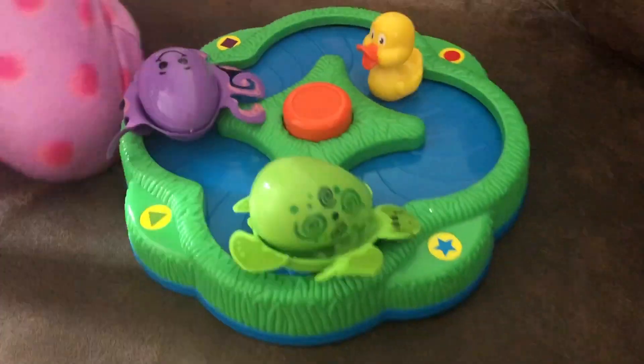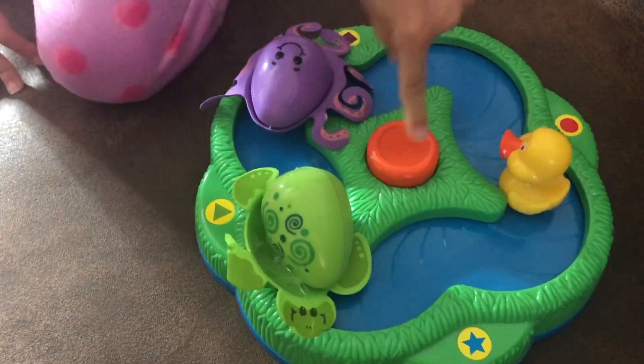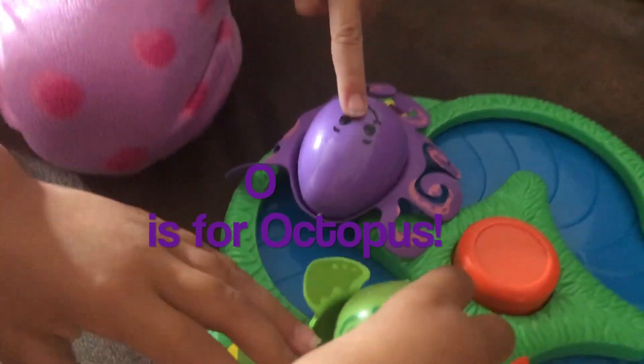Wow, look at this little river. What's inside, guys? A duck, a turtle, and an octopus.